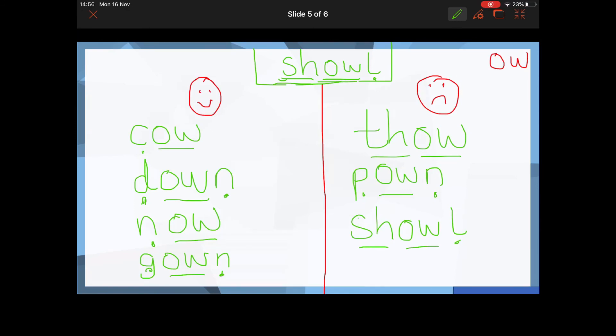My challenge for you for the rest of the day: write that OW sound down on a piece of paper, and then once every hour or so, look at it, point at it, and say that OW sound to see if you can get it to stick in your head. This is a new sound we're learning — I want to see if it sticks in your head, ready for us to do some work on it tomorrow.